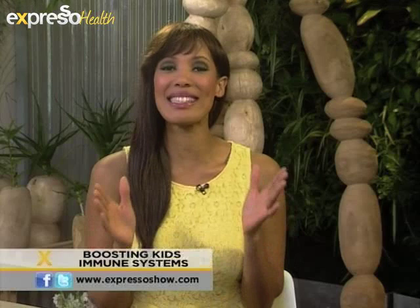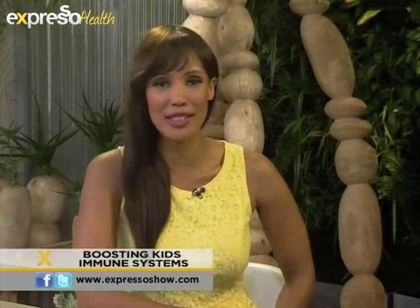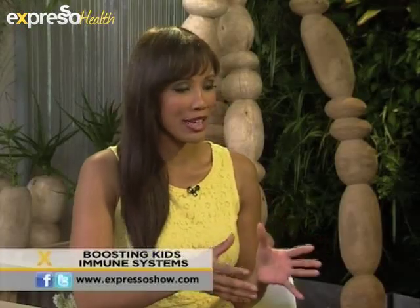This morning our vital expert Andrea DiBlessis is going to be talking about how exactly we can help boost our child's immune system. Morning Andrea, how are you? Good thanks. Thank you. Now we were talking a bit earlier about how susceptible kids are to getting sick.